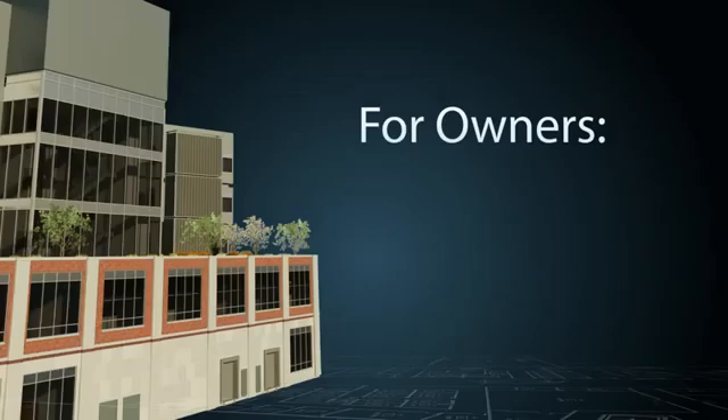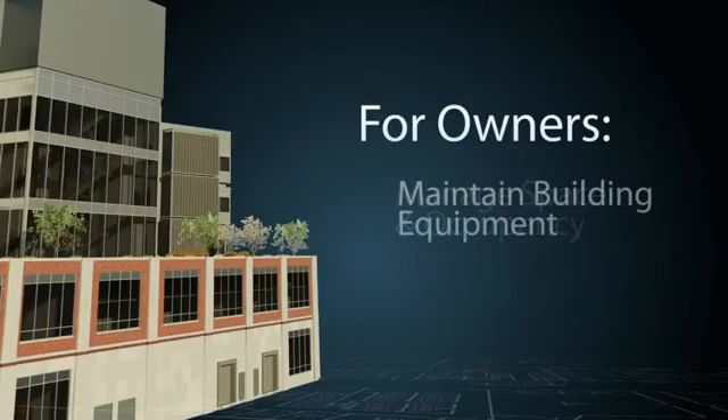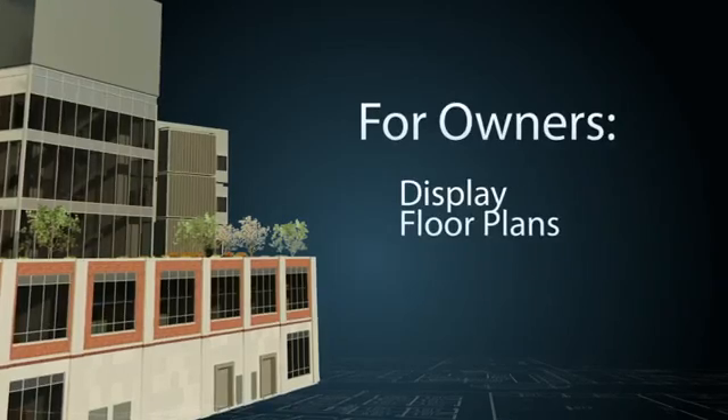For owners, FM Systems' BIM integration can help manage space and occupancy, maintain building equipment over time, and display floor plans for BIM models.